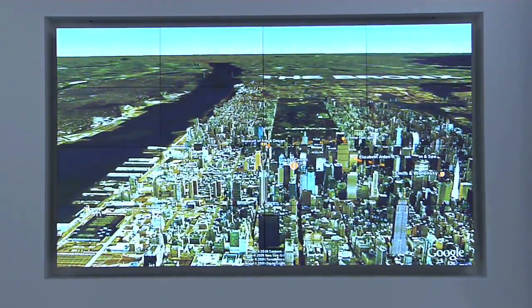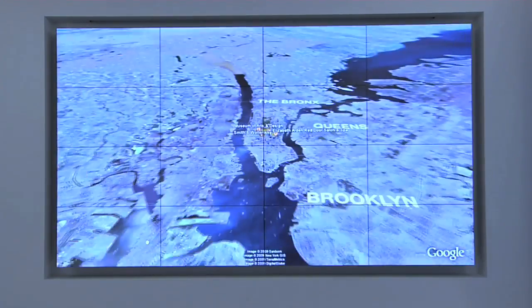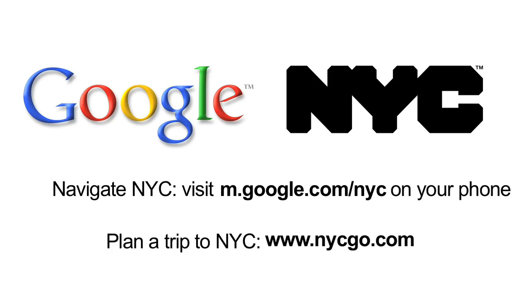Google and New York City invite you to explore from your home computer, your phone, and of course, in the real world.